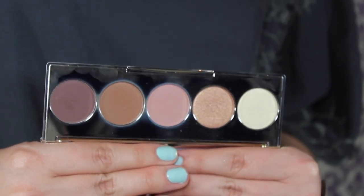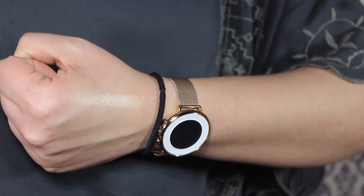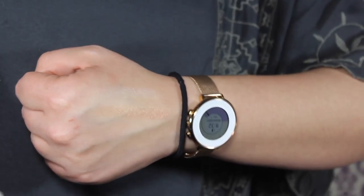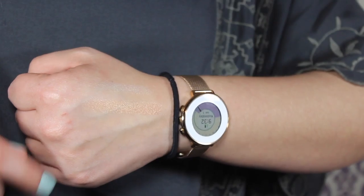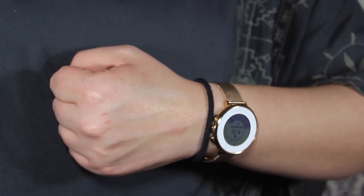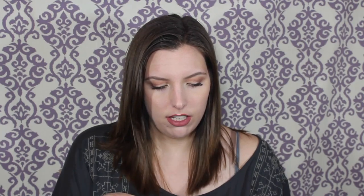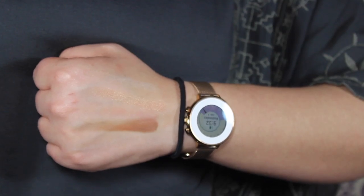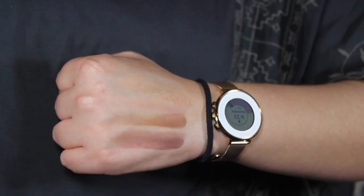There are two shimmers and three mattes. The first one is called Chardonnay — that's the white one with gold reflex in it. The second is Champagne Toast, which was specifically created by Jacqueline Hill. Then there's Cordial, a matte medium-toned pink; Cognac, a neutral matte brown; and Bordeaux, a dark matte plum shade.